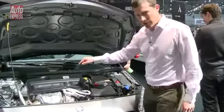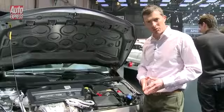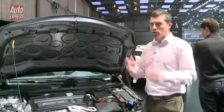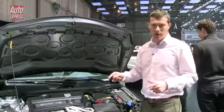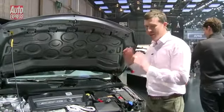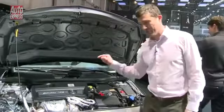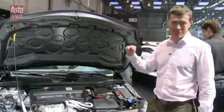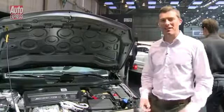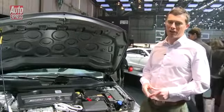It's a two litre turbocharged engine. It produces 335 brake horsepower, which means that it's got 167.5 brake horsepower per litre, which is the highest of any production car. And the performance it produces is awesome — 0-60 in 4.6 seconds, and that's 0.5 of a second faster than a BMW 135i M.